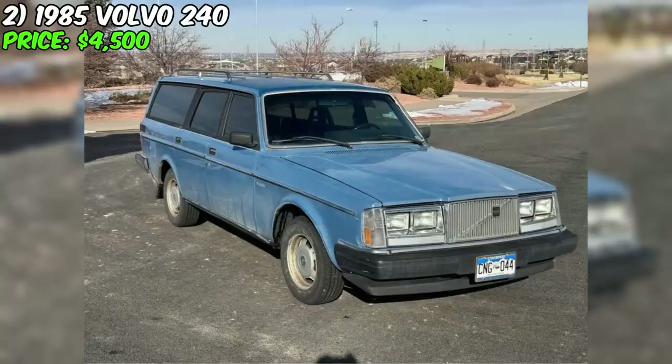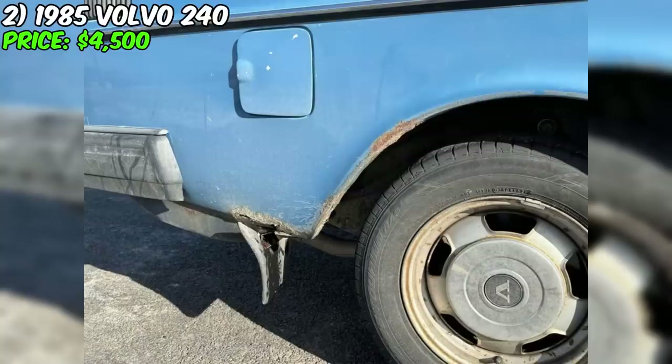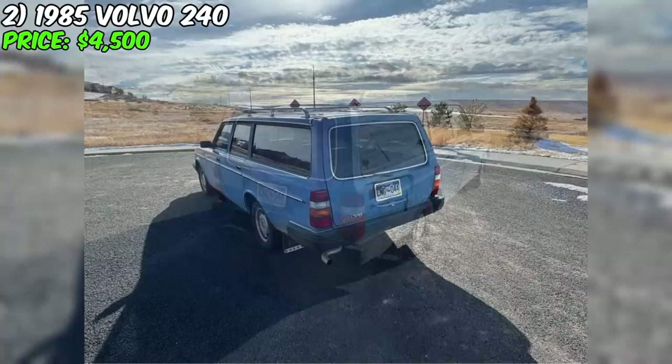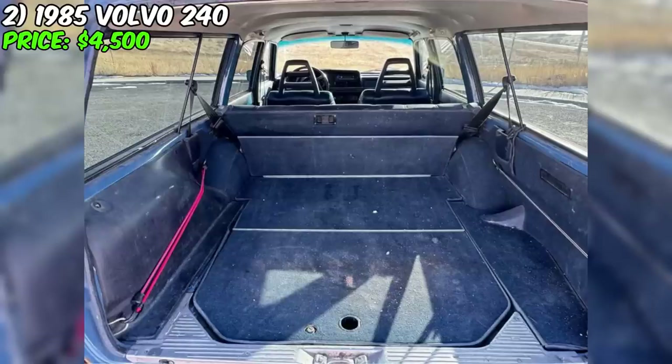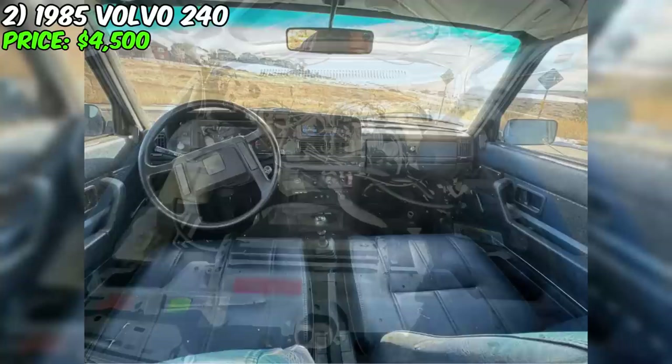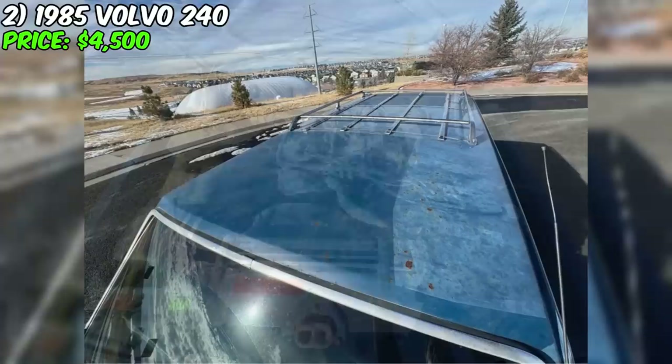Currently available for sale is the unique 1985 Volvo 240, priced at $4,500. This off-road vehicle with an automatic transmission features blue exterior and interior colors. This 1985 Volvo 245 wagon is equipped with a 2.3-liter engine and a 5-speed manual transmission with overdrive. Despite some corrosion behind each rear wheel, replacement panels are included. The original paint remains except for the roof, which has been repainted. During recent service, the power steering pump, belts, injectors, spark plugs, and battery were replaced.